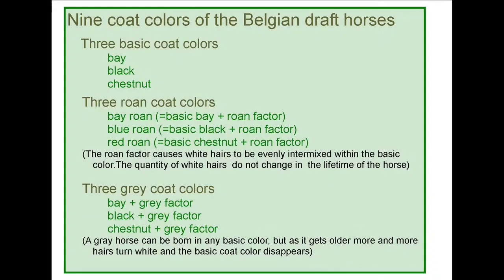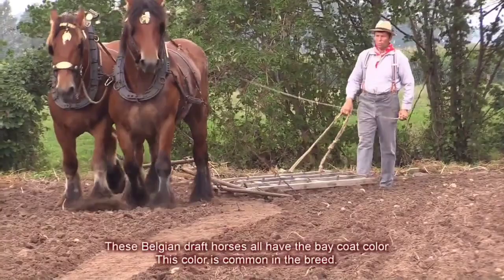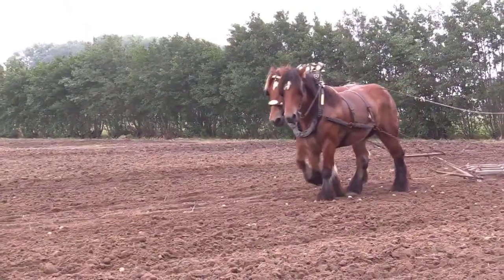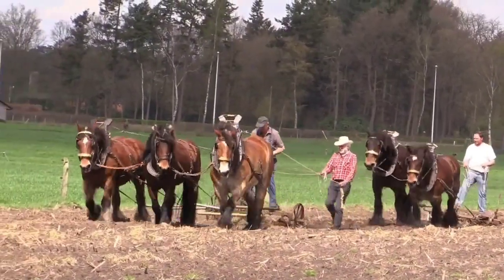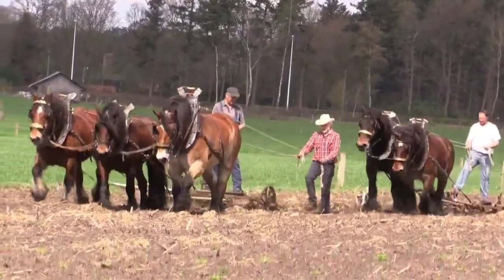This is a lecture by Robert Piesens, a Belgian YouTube channel owner with 245k subscribers, so he knows a thing or two about Belgian draft horses. I took this off his website and it's about the colors, the coats of Belgian draft horses.